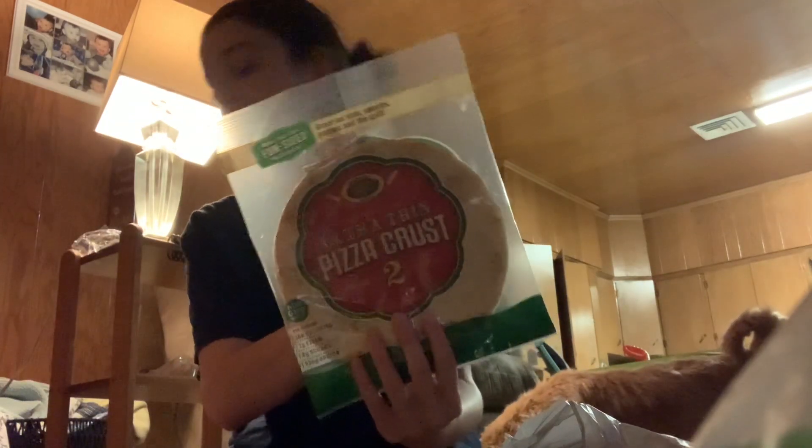Everything here was $1.25. I didn't get anything in the plus section today. I think I only got one food item and it was the two-count of the Ultra Thin Pizza Crust. My store hasn't had them lately and I went out of town today, so I picked one up when I saw it.